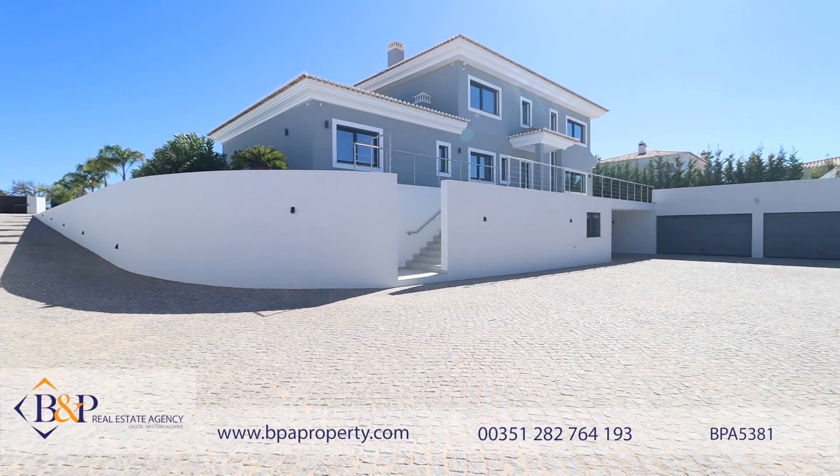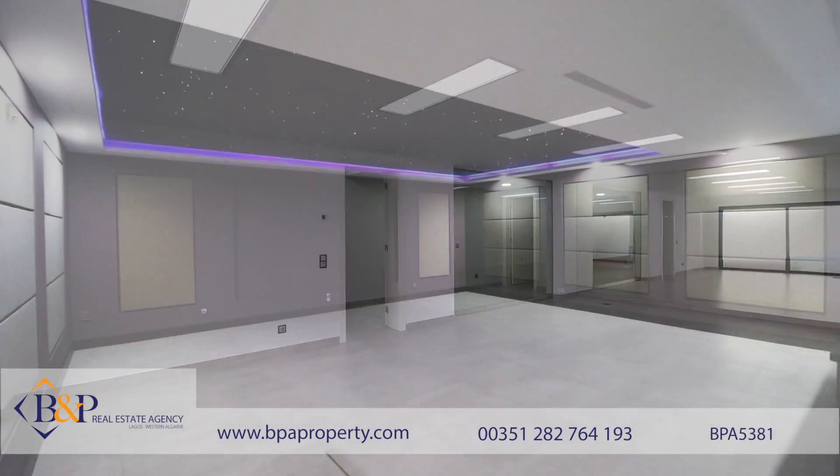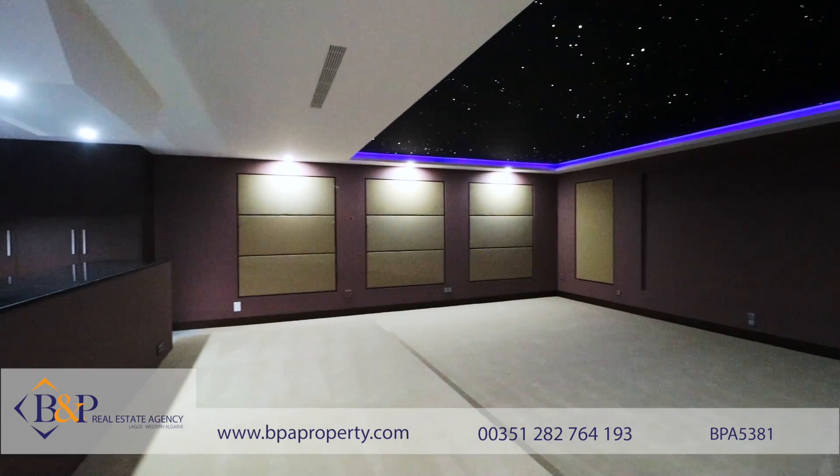The lower ground level hosts a double garage, a home gym, and a bespoke home cinema with its own bar.